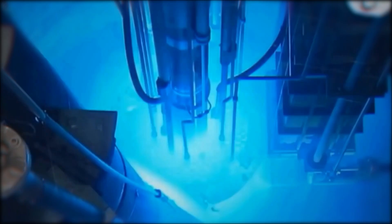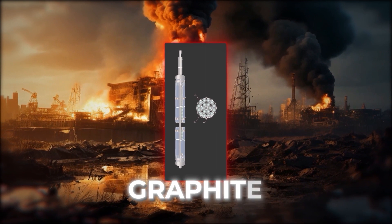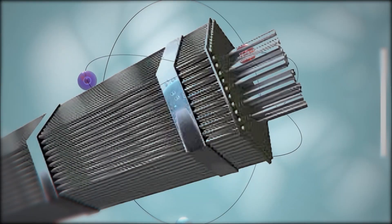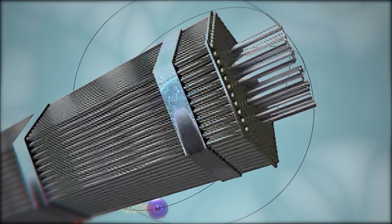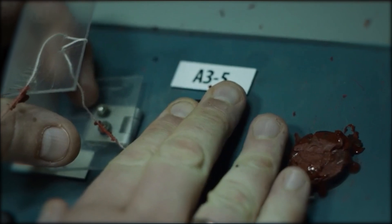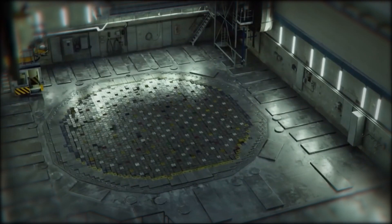The question arises: if control rods are meant to slow down the reaction, why did they accelerate it instead? The explosion actually occurred due to the graphite tips on the control rods. As mentioned earlier, these control rods were made of boron carbide, but their tips were made of graphite. While boron carbide can stop a nuclear reaction, graphite actually accelerates it. The reaction, already exceeding its limit, accelerated rapidly as soon as the graphite-tipped rods were inserted, exceeding the tolerance of the reactor's walls, leading to their rupture and explosion.